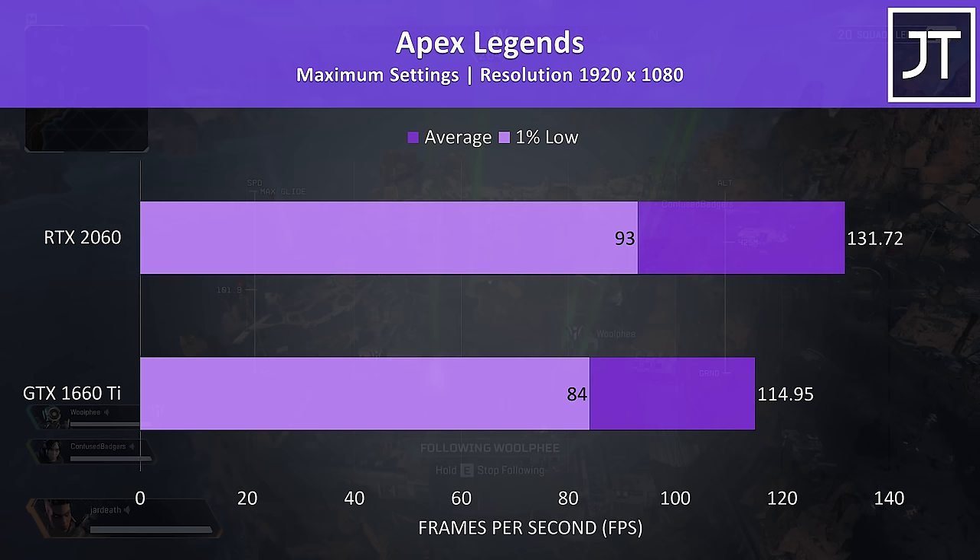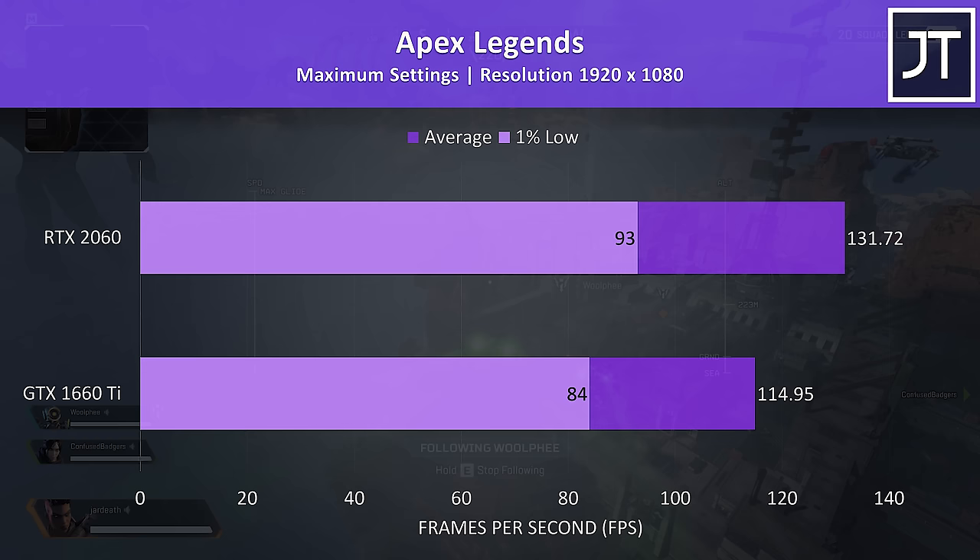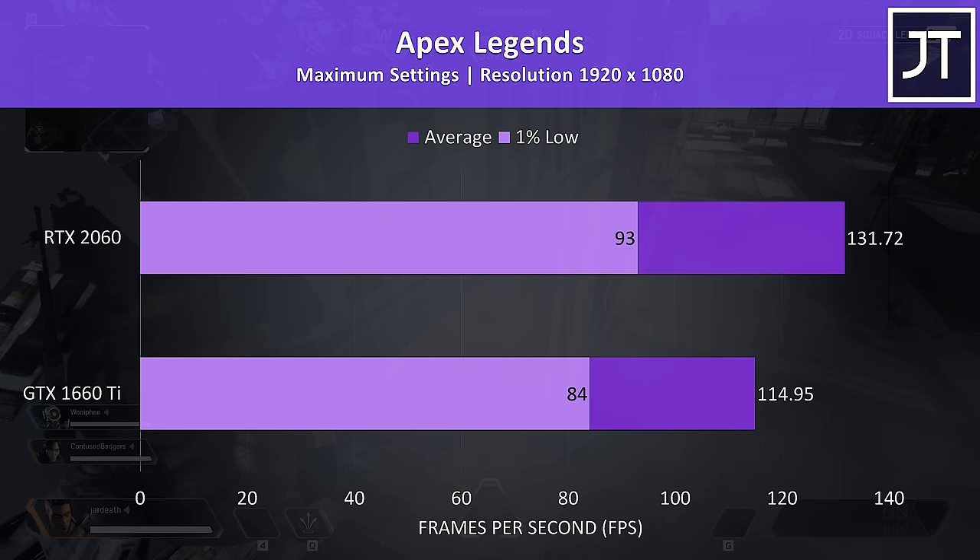Apex Legends was tested with max settings in the new Season 3 map. The 2060 was reaching average frame rates 14.5% higher than the 1660 Ti, with a smaller 10% increase to 1% low performance. Realistically the game was still very playable even maxed out on either though.